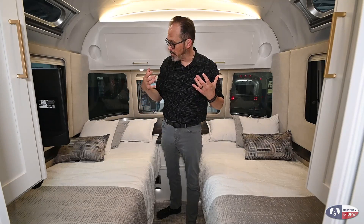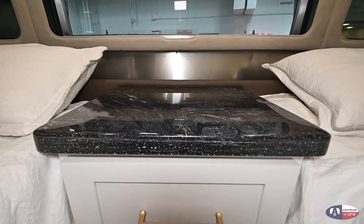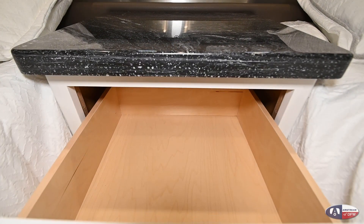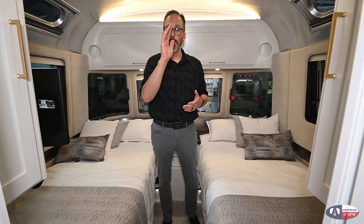Even though the Airstream doesn't have slide-outs, it does have a tremendous amount of storage. And something else they do with the Classic is carry solid-surface Corian countertops throughout the entire trailer. Let's step up and look into the living area and the kitchen area next.